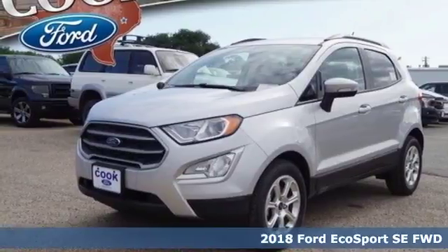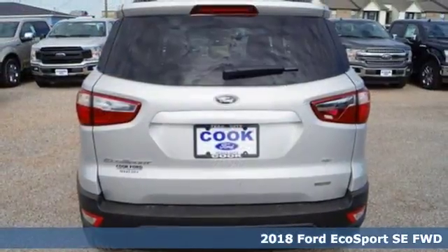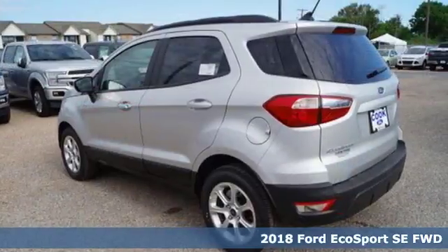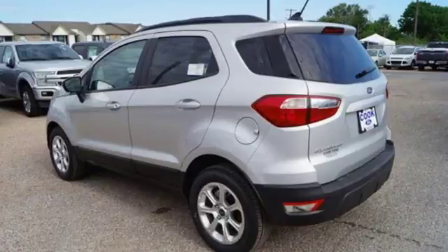It's a 2018 Ford EcoSport. It's impossible not to admire the style inside and out. It not only looks good, but it feels good too, with lots of leg, head, and hip room.